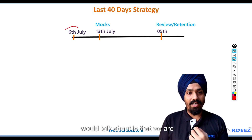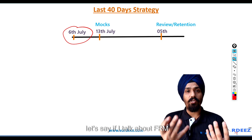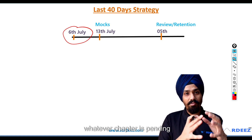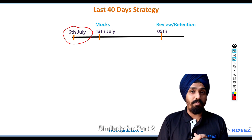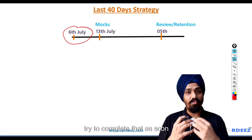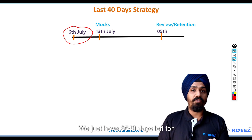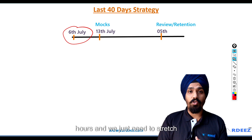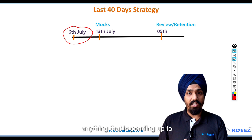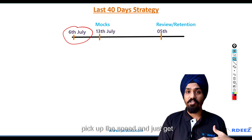We are standing here today at the 6th of July. So what do you need to do? Anything that is pending — for FRM Part 1, if your swaps are pending, if your duration, convexity, or whatever chapter is pending, try to complete that. Similarly for Part 2, whatever topics or chapters are pending, try to complete that as soon as possible. This is the time to speed up. We just have 35-40 days left for the exam and we need to put in more hours and stretch for about a month or so.